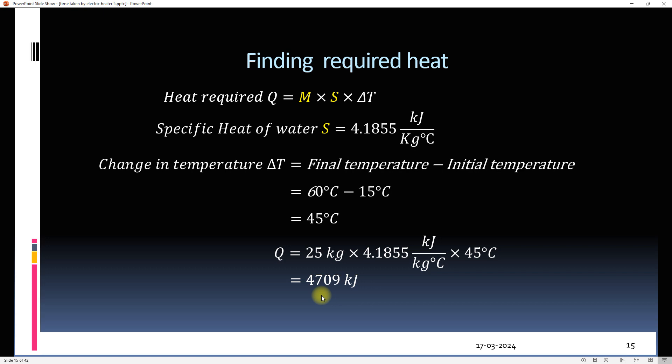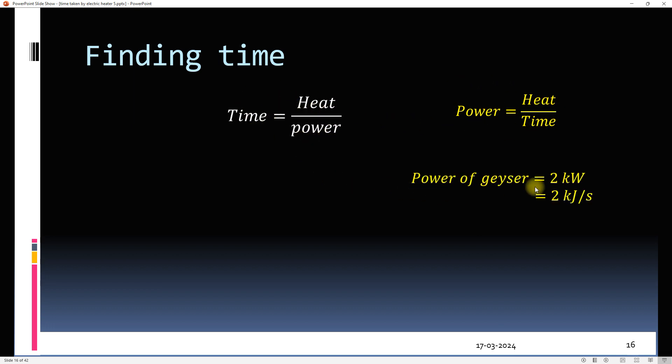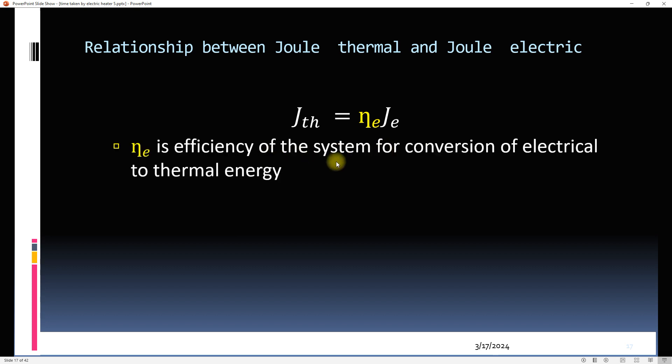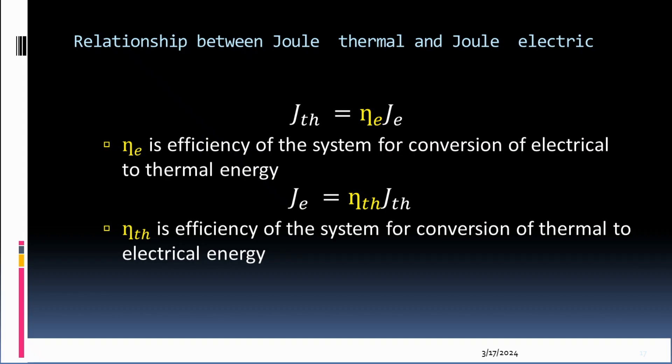Now we can find time using the heat and power of 2 kilowatts, which is 2 kilojoules per second. We must consider efficiency when converting electric joules to thermal joules — 4,700 kilojoules are thermal joules and 2 kJ/s in the denominator are electric joules. The efficiency of conversion from electrical to thermal energy is around 99.9%.